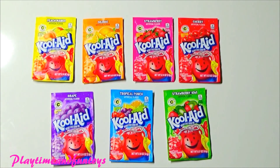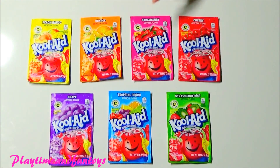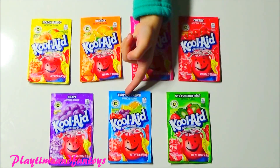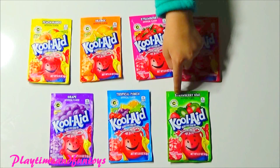Peach mango, orange, strawberry, cherry, grape, triple fruit punch and strawberry kiwi.